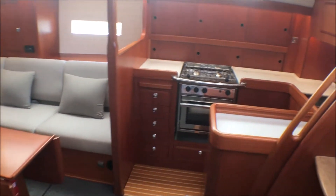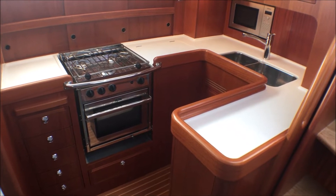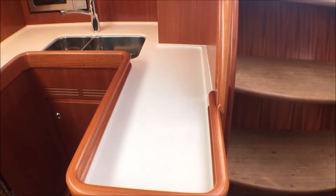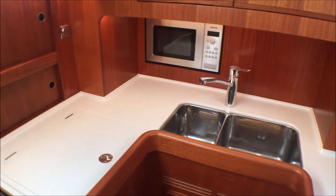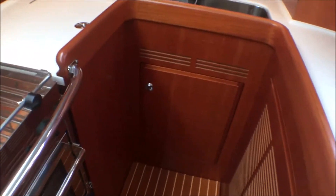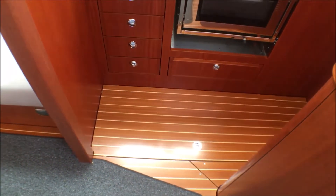Coming down the four very wide and safe companionway steps — the bottom one has extra storage for sea boots and shoes — we come into the sea galley, so called because of the U-shaped design and arrangement, which allows you to stand in there very safely preparing food. The mahogany here is in near-perfect condition with no marks above or below. You've got a double stainless steel sink with hot and cold mixer tap, 220-volt outlet serving the microwave, a fridge, and a Force 10 three-burner cooker. The owners specified a vented door cupboard to store fresh fruit and vegetables more effectively. The sole comes up and there's a lot of storage underneath, ideal for drinks which will stay moderately cold.